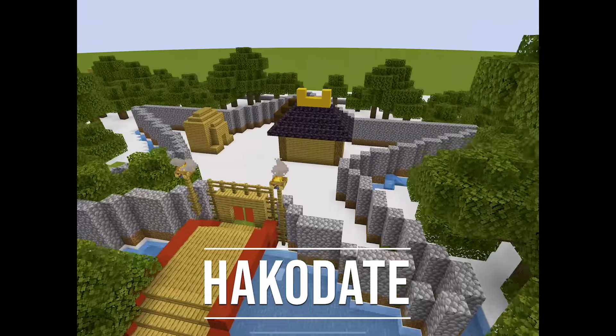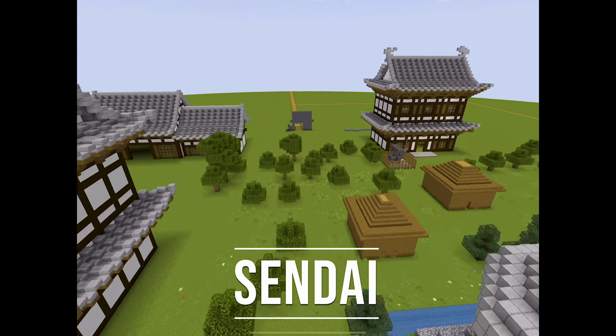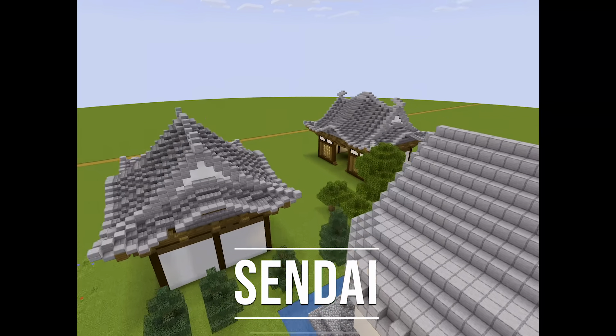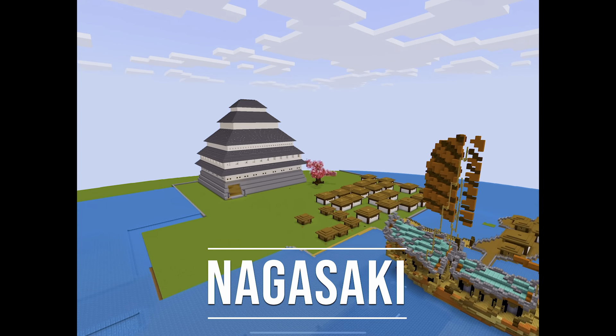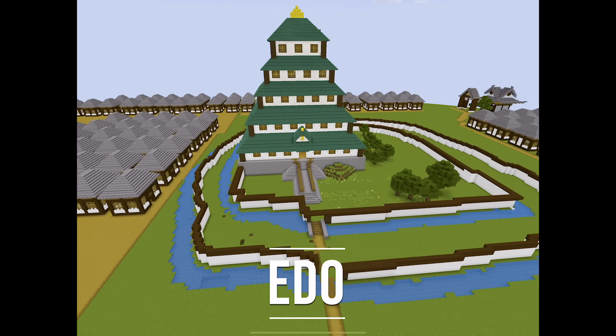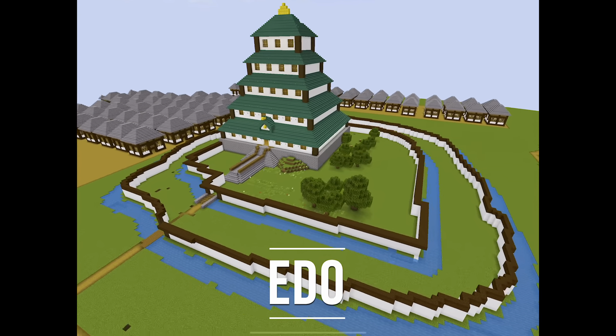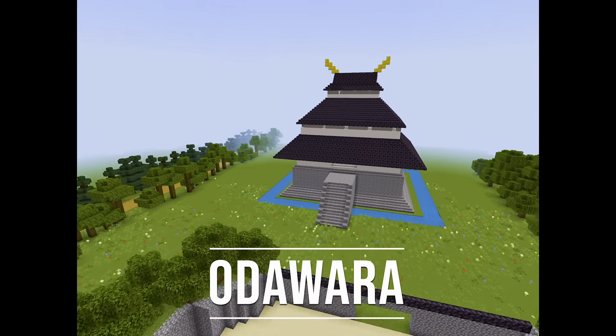This star fort in Hakodate is called Gyōgaku. Aoba Castle is named Aoba Castle because it is located on Aoba Mountain. Matsukura Shigemasa invented the Shimabara Castle. Edo was the old name for Tokyo. Tokaido Road was the main road in Odawara.